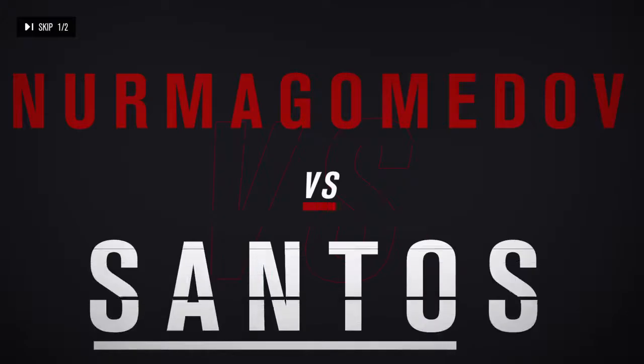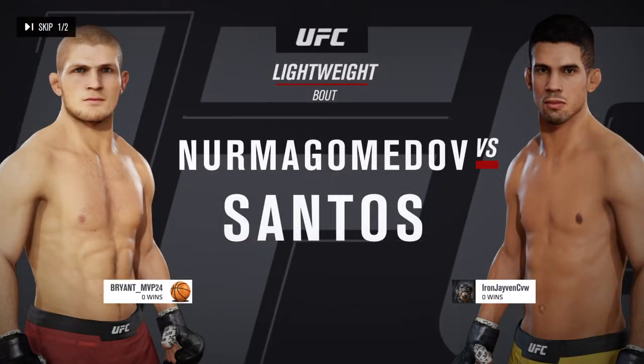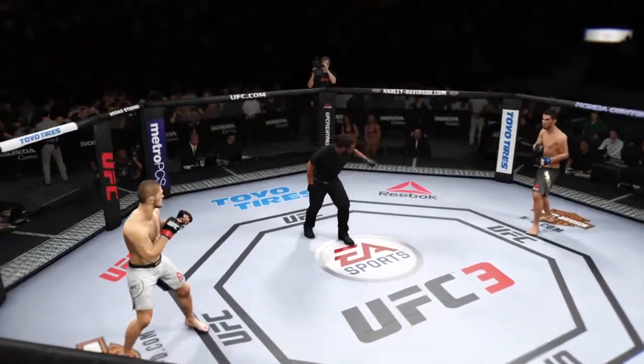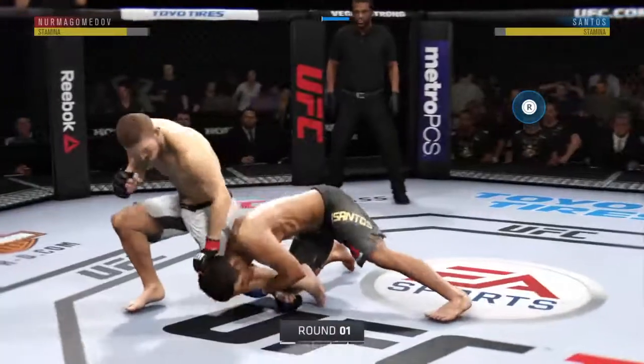It's a lightweight bout between Khabib Nurmagomedov and Leonardo Santos. We are underway here at the Honda Center in Anaheim, California.